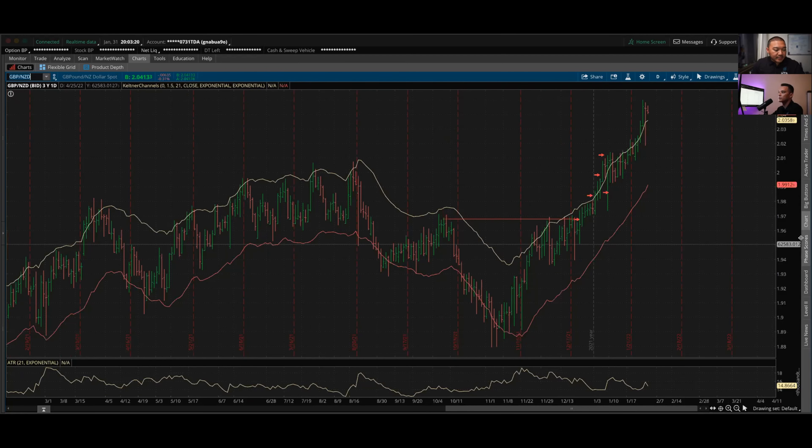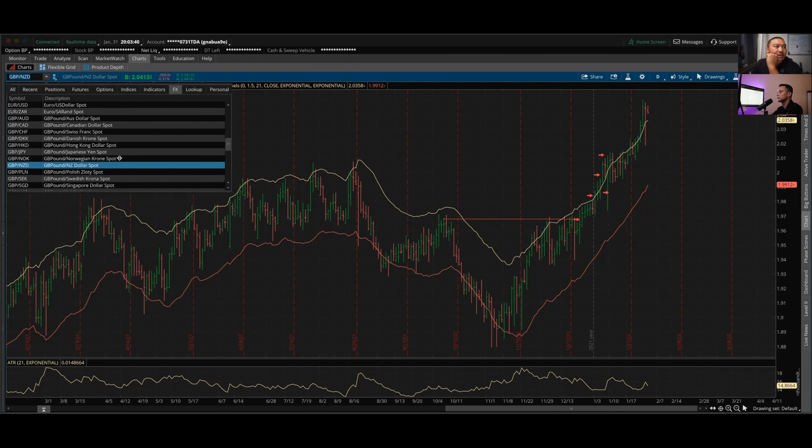Pound Kiwi has been a nice one I've been riding for some time — I think I got in around the 20th or earlier. It's been a nice uptrend, just riding it. At this point I'm managing my risk, moving up my stops, and eventually this trade will be risk-free across all of my positions. I'll just let the trend go.